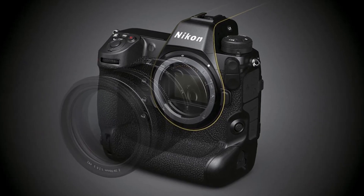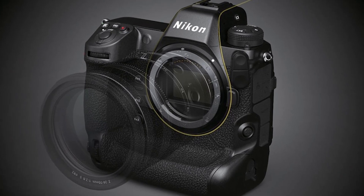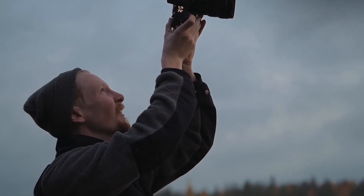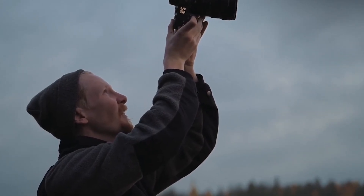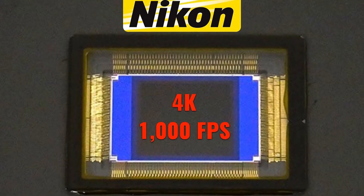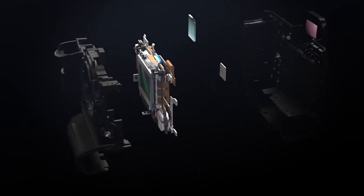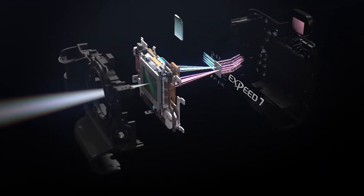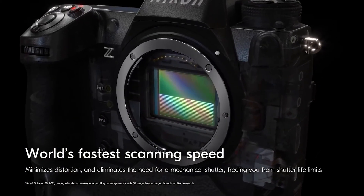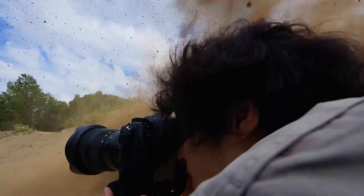While the 1-inch sensor size suggests that this component may initially be targeted toward industrial or specialty applications rather than mainstream consumer cameras, the capabilities of this new sensor could hint at exciting developments for Nikon's photography lineup in the future. The key to this sensor's capabilities lies in its stacked design, which allows for dramatically faster data readout speeds compared to traditional semiconductor designs, enabling the simultaneous capture of high resolutions and high frame rates — a combination that has previously been challenging to achieve.